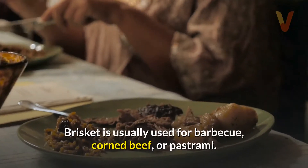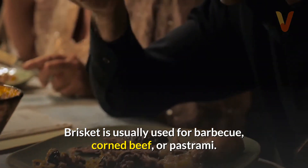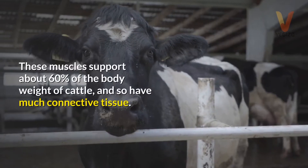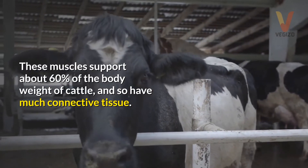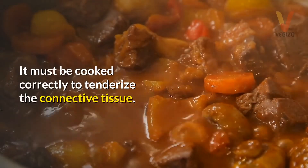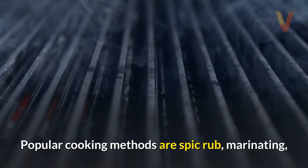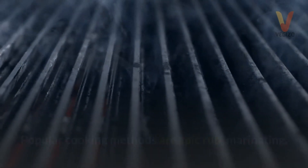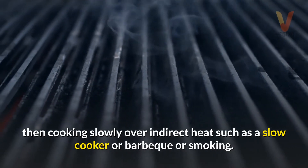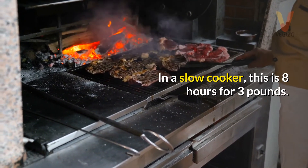Brisket. Brisket is usually used for barbecue, corned beef, or pastrami. It is cut from the breast or lower chest of beef. These muscles support about 60 percent of the body weight of cattle and so have much connective tissue. It must be cooked correctly to tenderize the connective tissue. Popular cooking methods include spice rub, marinating, then cooking slowly over indirect heat such as in a slow cooker, barbecue, or smoking. In a slow cooker, this is 8 hours for 3 pounds.